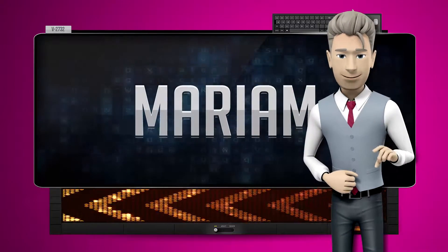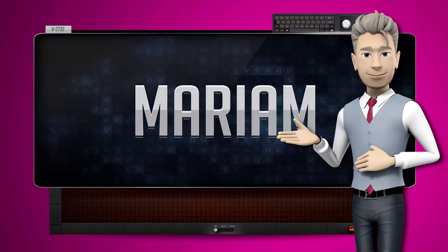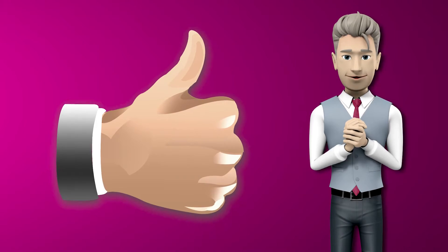One more time. Let's pay close attention. Miriam. Now you try it. Great job! Make sure you practice and don't forget to give us a thumbs up.